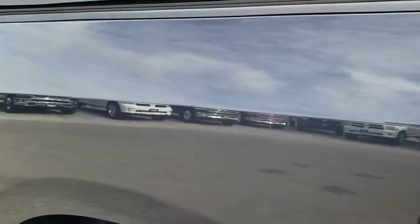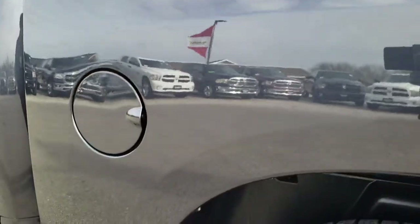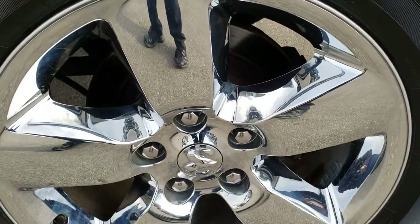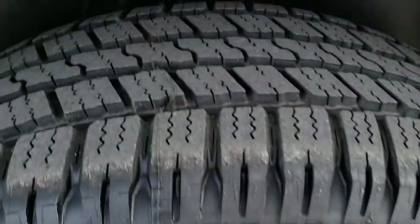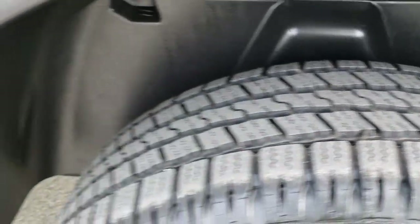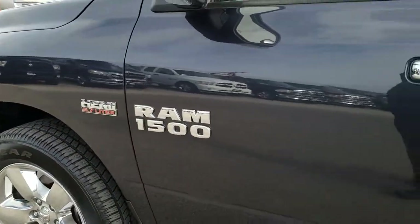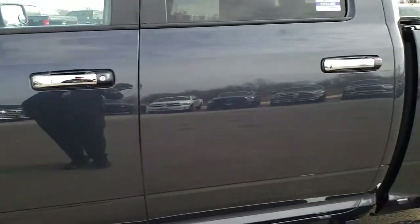Once again, no dents, no dings. You can see just how mirror-like and glass-like that paint is. Back rim is absolutely perfect, and that tire is brand new as well. Down the rest of this truck, very, very clean — you can just see how mirror-like that paint is.